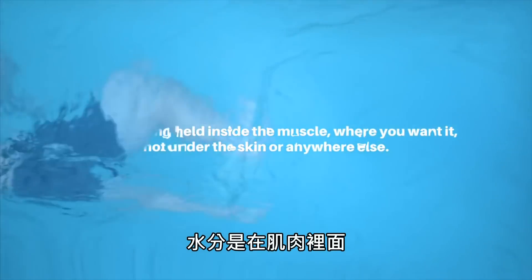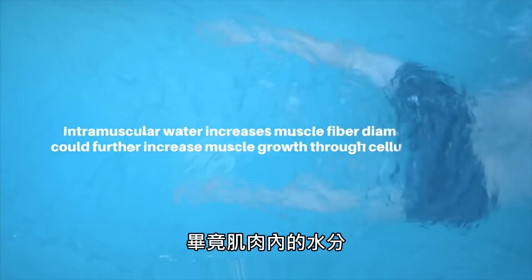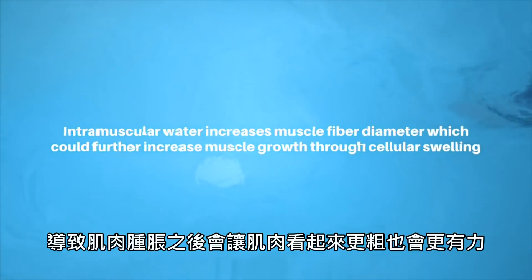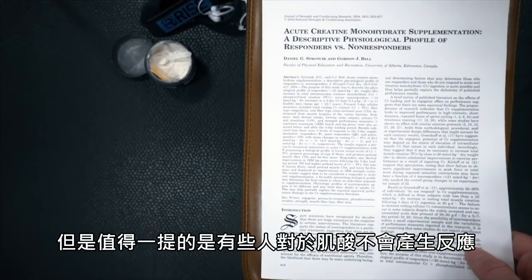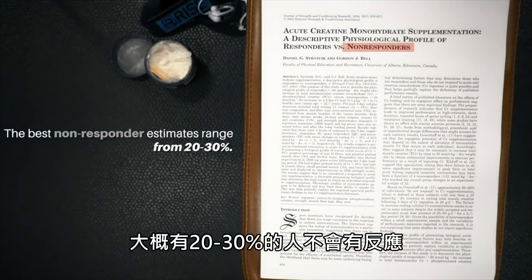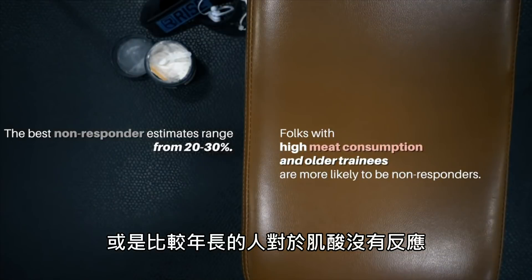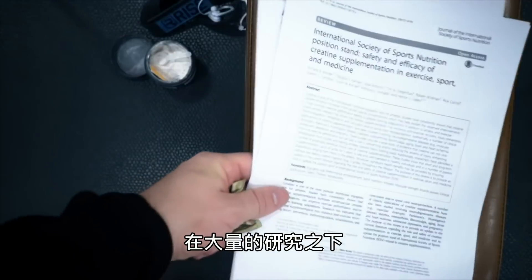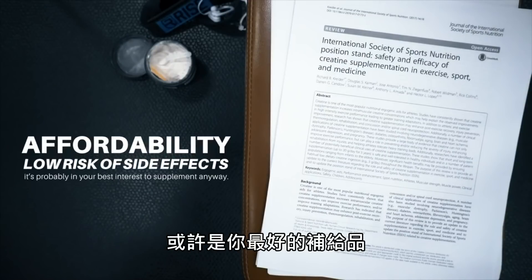Creatine does cause intramuscular water retention, but it isn't anything to be worried about since water is being held inside the muscle where you want it, not under the skin or anywhere else. Intramuscular water does increase muscle fiber diameter, which could further increase muscle growth through cellular swelling mechanisms. It's worth mentioning that some folks don't appear to respond to creatine supplementation at all, with best estimates of about 20 to 30% of people falling into this camp. Folks with high meat consumption and older trainees are more likely to be non-responders, but given the massive breadth of research, its affordability, and vanishingly low risk of side effects, it's probably in your best interest to supplement anyway.